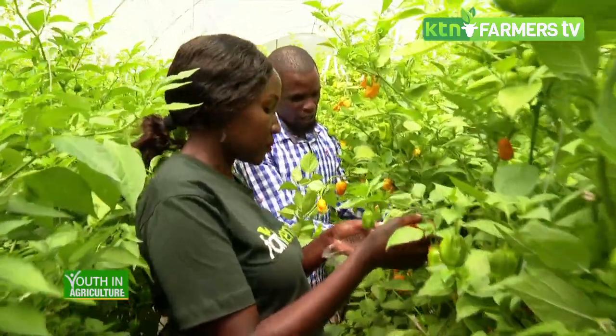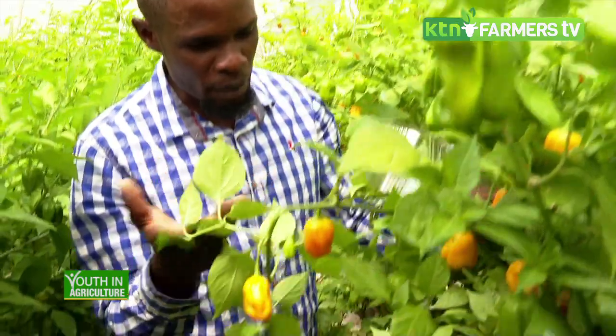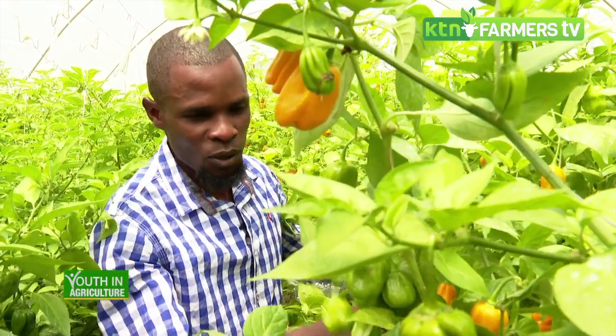Hydroponics' main advantage is avoiding soil-borne pests and diseases. The common diseases affecting farmers growing the solanaceae family — chilies, capsicum, and tomatoes — are bacterial wilt and fusarium wilt. These are critical diseases because treating and managing them once they have affected your crop is very difficult. Hydroponics guarantees you won't incur any soil-borne pests and diseases. For harvesting, the ripening rate depends on your market demand — whether buyers request 50 percent, 90 percent, or 100 percent ripening.